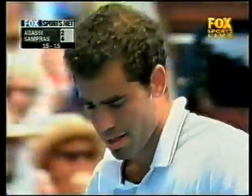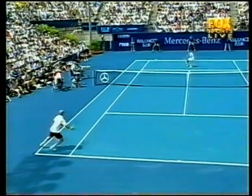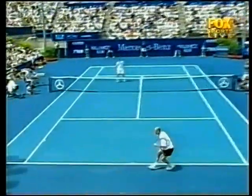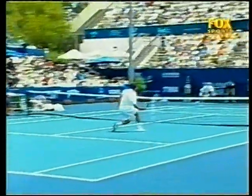Nice looking, safe forehand volley. He just kind of guided that ball up the line. Play to the open court, and then take a good position at the net. You can see how Sampras does that beautifully here. Watch how he controls that volley — his racket face is open.